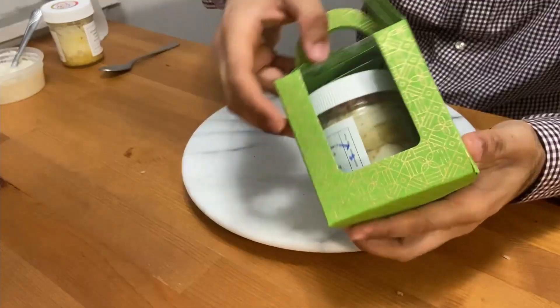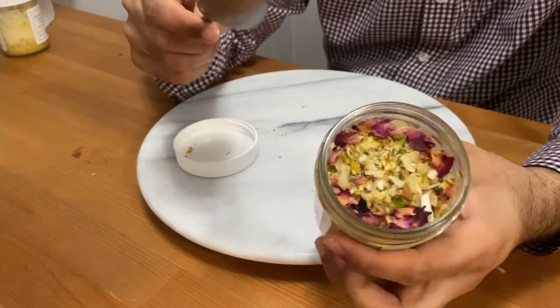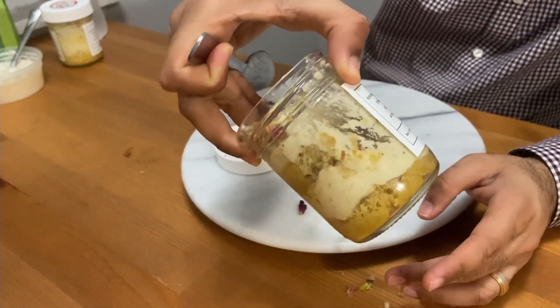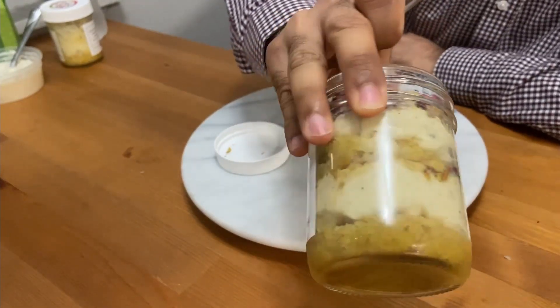The next dessert from Chef Nikita is the thandai mousse — thandai again, as I explained, but in a mousse texture. It's soft, gooey, and absolutely rich in almonds and crushed pistachios. The texture of the mousse is absolutely beautiful — very rich in crushed almonds.